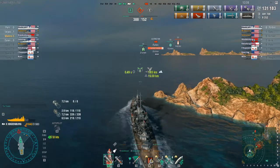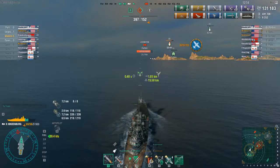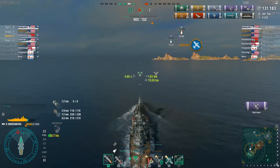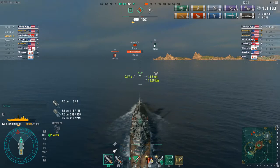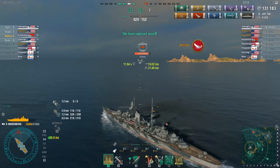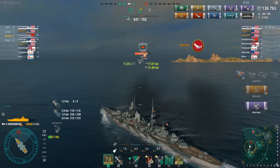I have probably been the more effective member of this team already, simply because the friendly Alabama worked his way over to the side of the map and I'm not sure what he did. The enemy Missouri — I don't know when he died, he certainly didn't do very much, and he certainly didn't score any kills. At least the Alabama can say he's gotten a kill. I really don't know what the other actual players on my team were doing.